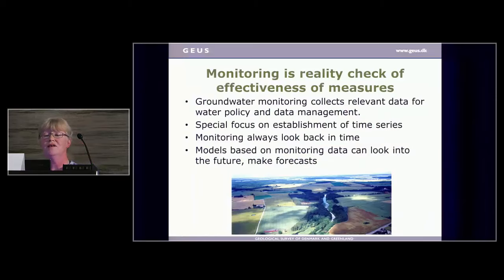When it comes to monitoring, it's really a reality check of the effectiveness of measures. Groundwater monitoring is the business of making data for water policy — it's not science in itself. There's a special focus on making good time series, and monitoring in its nature always looks backwards. If we want to look into the future, we have to have models where we can use our monitoring data as input, but we need a numerical model of some kind to look forward.